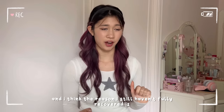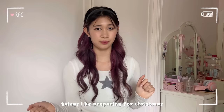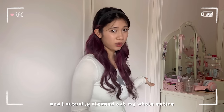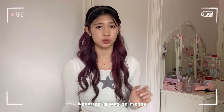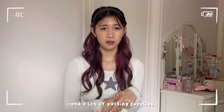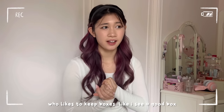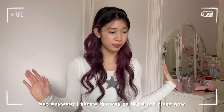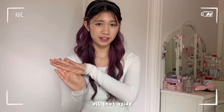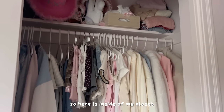I think the reason I still haven't fully recovered is because the day I started feeling a little bit better I just went back to doing things like preparing for Christmas. I actually cleaned out my whole entire closet, kind of for this video but also because it actually needed it — I threw away like three bags of stuff, old clothes I don't wear anymore and a lot of packing supplies and boxes. Anyway, it's a lot nicer now. Let's get into the closet tour.